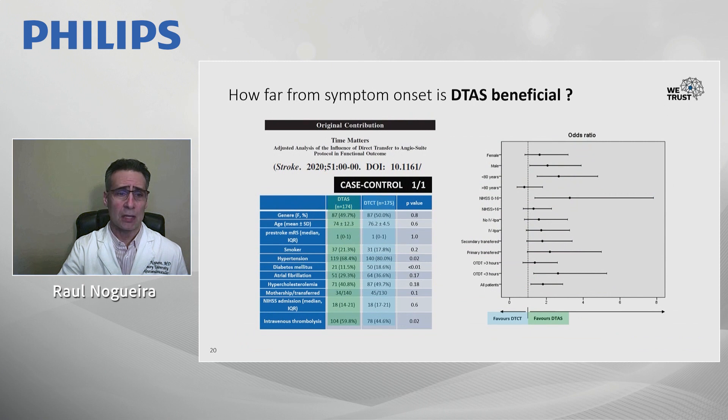Recent work from Mark's group demonstrated that when looking at different time windows for direct-to-angiosuite versus the conventional pathway, the bulk of the benefit happens early — in the first six hours, and more so within the first 180 minutes. The point estimate for less than three hours versus greater than three hours shows the bulk of benefit is in the early window. We want patients treated in this ultra-early phase to maximize the benefit of the approach.